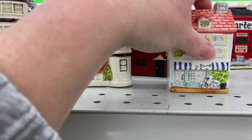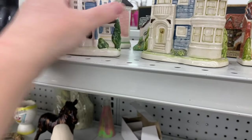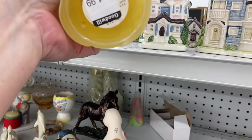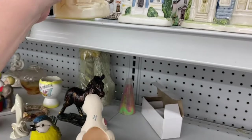Has a couple pieces. That's a bank. Salt and pepper shakers. A lighthouse — that's not Oda Gary. It looks like... is it Avon? Old Spice. That's what it says on the bottom.